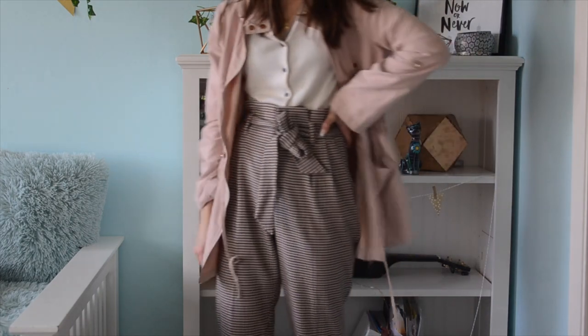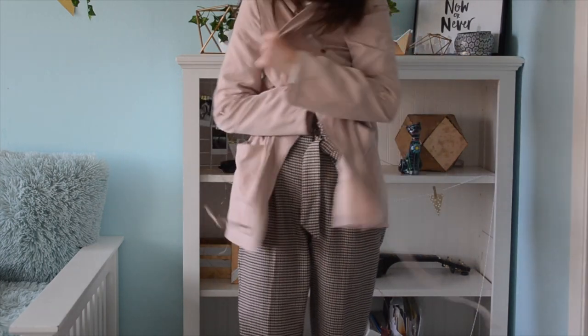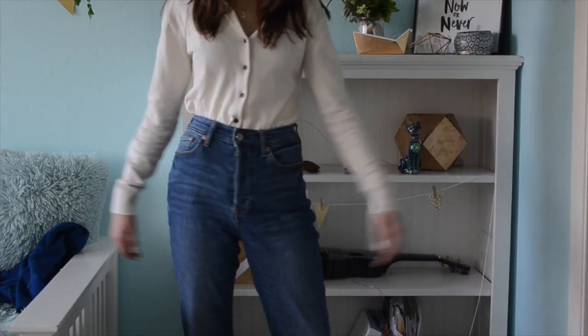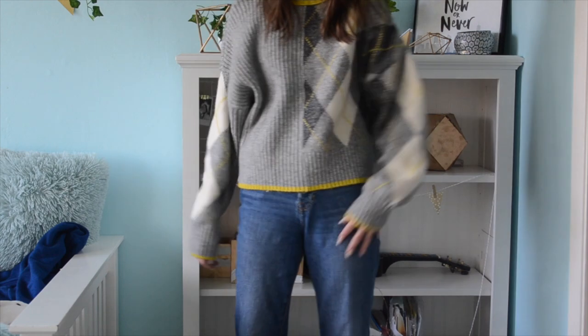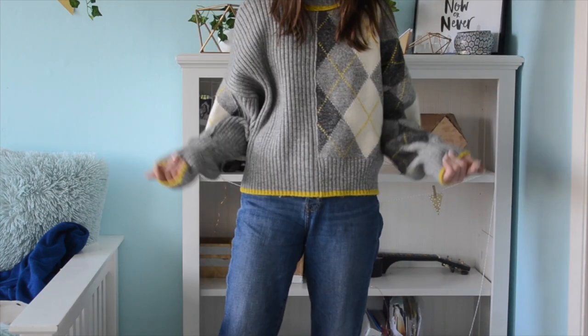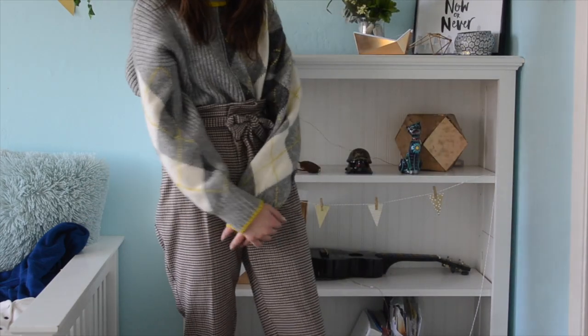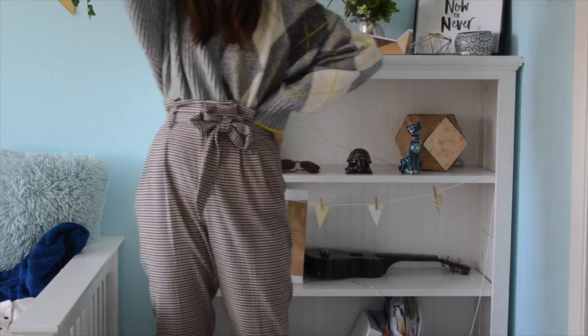I got the knit sweater at H&M and I think I got the bomber jacket at H&M too. I got the long pink jacket at Sultry, and I got the plaid pants and mom jeans at H&M as well — there's a lot of stuff from H&M in this lookbook. The next outfit is this fun sweater. It works with mom jeans — you can tuck it in too. I also paired it with the plaid pants and tucked it in to make it less of a baggy look. It's super wintery because it's a sweater, but also really fun because of the colors. I got the fun sweater at H&M.